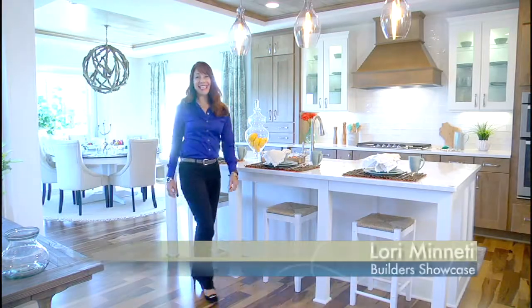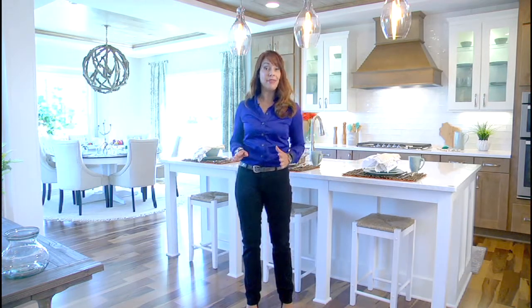Good morning everyone, I'm Laurie Minetti and this is Builders Showcase Television. Builders Showcase is your ticket to the latest in new home building and remodeling. You'll hear from Madison area developers, builders and contractors, get a glimpse into some beautiful model homes, learn about some great new subdivisions and much more.